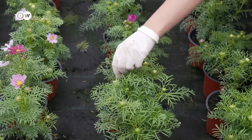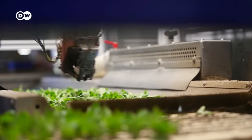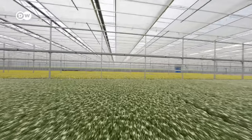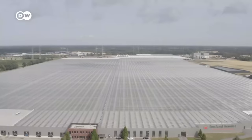Manual work and automation technology are combined here. 300 million balcony and garden plants plus vegetables for all of Europe are produced. This is Ems Flower, and the company has the largest greenhouse in Europe, which is larger than 80 football fields.